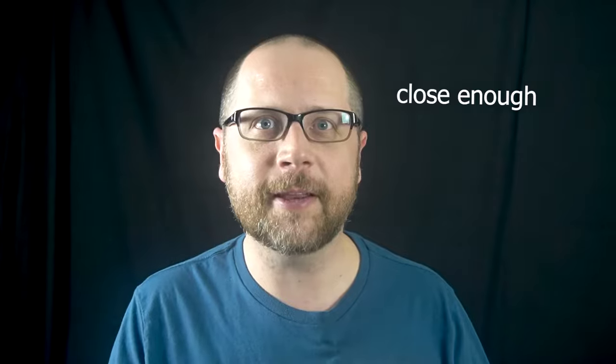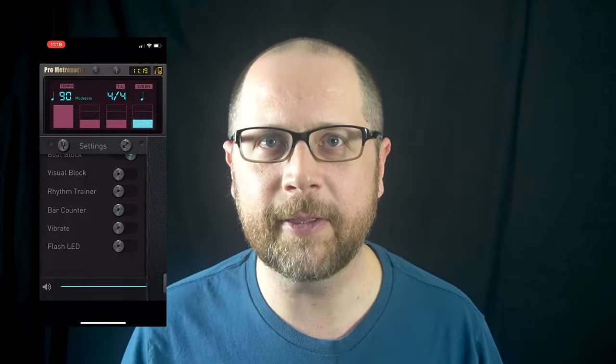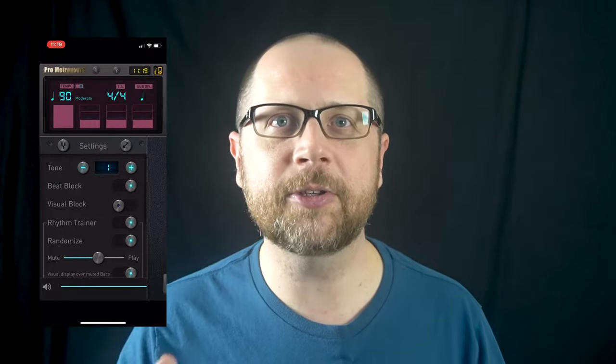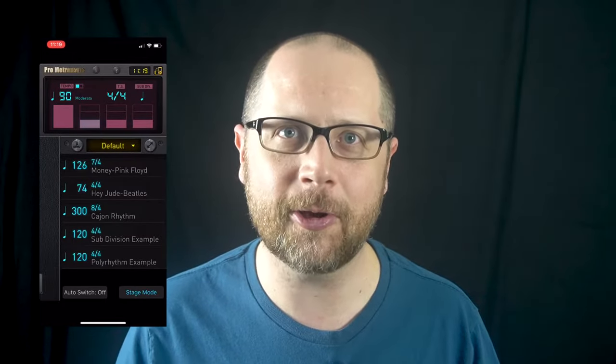We're going to start with apps that are useful for practicing. The number one app that every musician should have is some form of metronome. I use Pro Metronome. I like it because it's got both the simple usage of just spin the dial, pick a tempo, and hit play. It's got a tap tempo function, you can choose the pitch of the different beats, and then you can get into more advanced features like a disappearing metronome, polyrhythms, and choosing different subdivisions. It's all baked in there, but you can have it just function as a simple metronome.